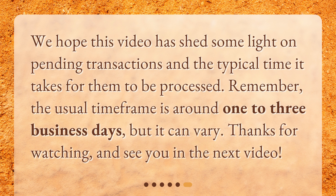We hope this video has shed some light on pending transactions and the typical time it takes for them to be processed. Remember, the usual time frame is around one to three business days, but it can vary. Thanks for watching and see you in the next video.